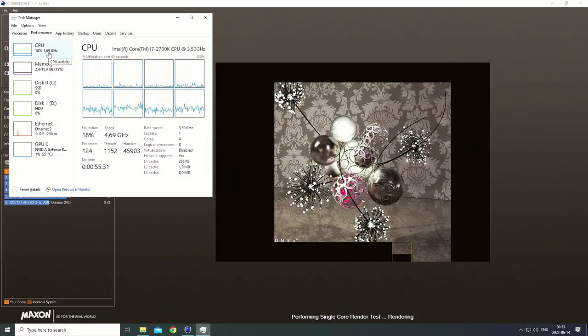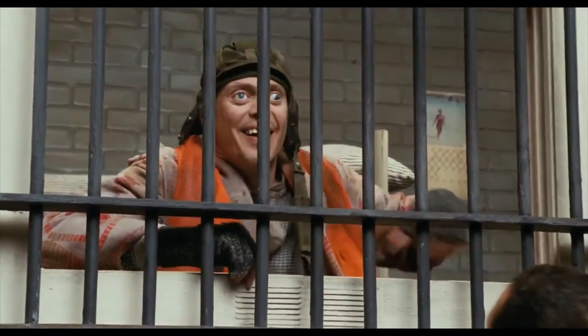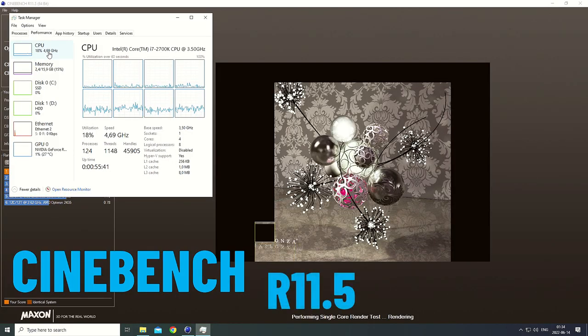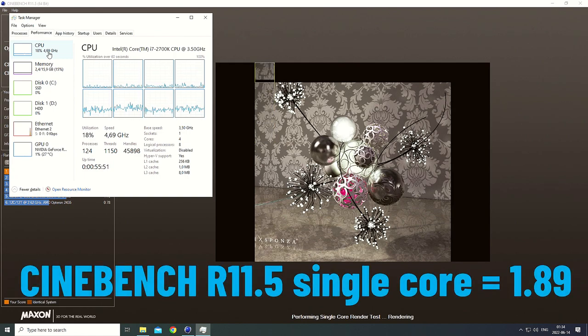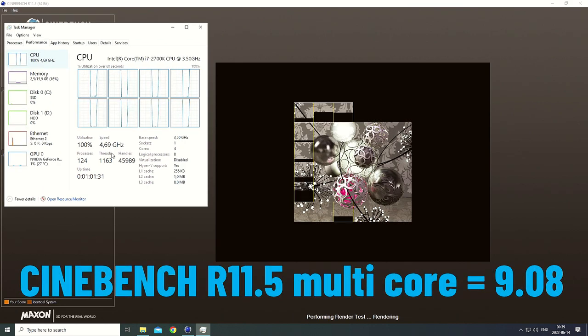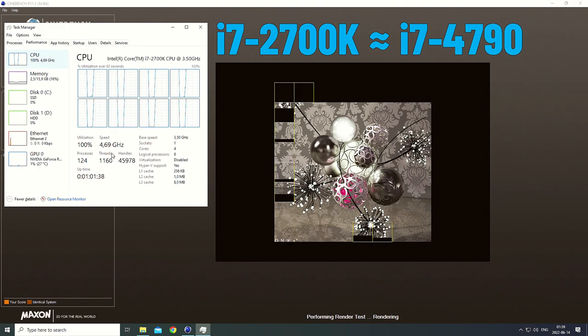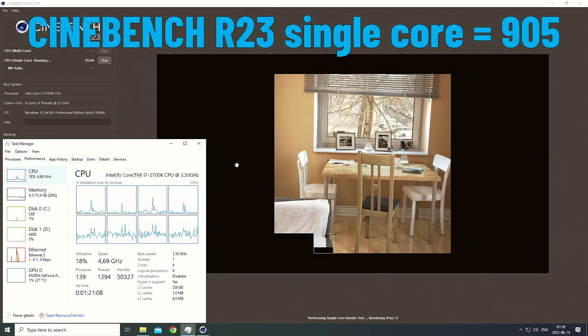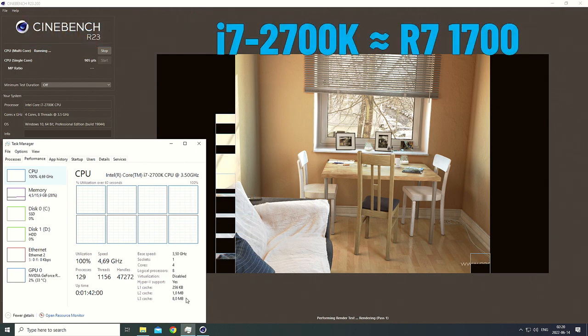The journey began with a few synthetic benchmarks, starting with the well-known Cinebench. Keeping one eye on the past and one on the present, I ran Cinebench R11.5 as well as the latest R23 version. The old R11.5 recorded 1.89 points for single core and 9.08 points for the multi-core test — numbers somewhat similar to an Intel Core i7-4790. The latest R23 version gave 905 single core and 45,002 multi-core score, reaching almost the same levels as the AMD Ryzen 7 1700.